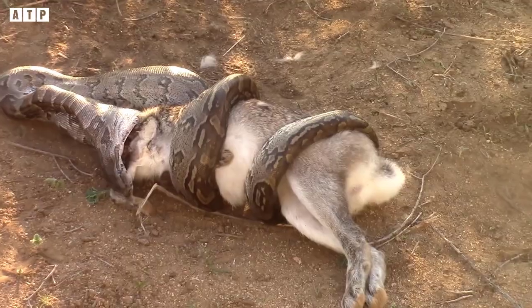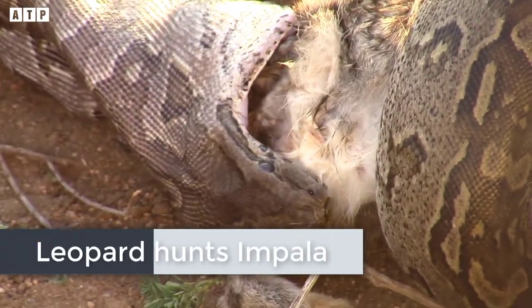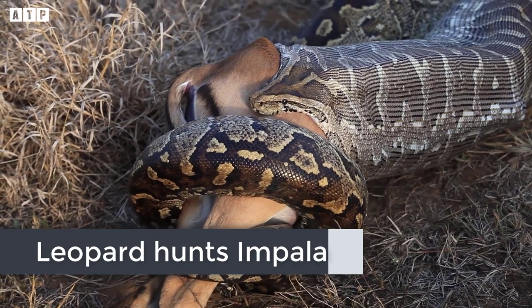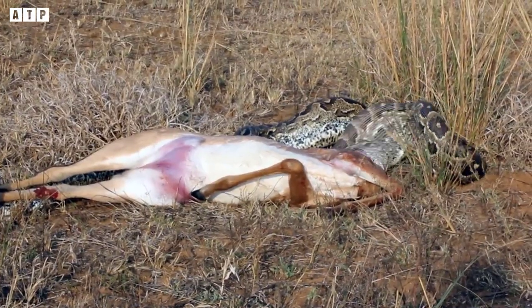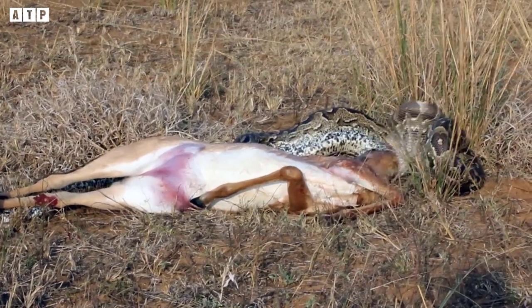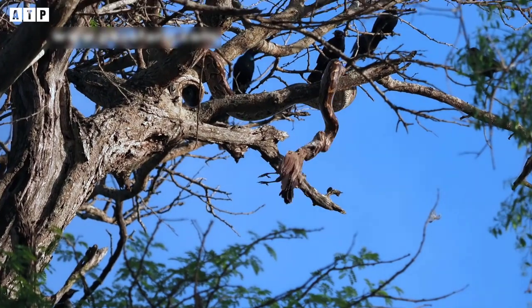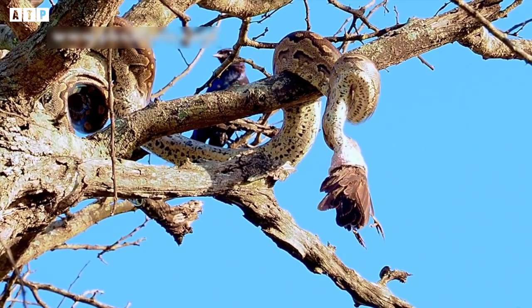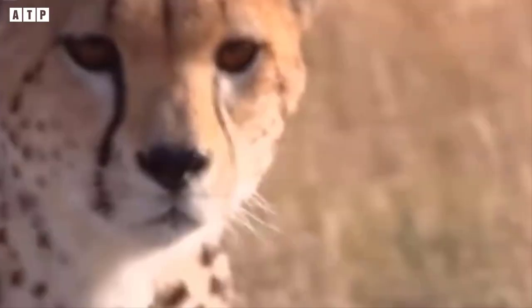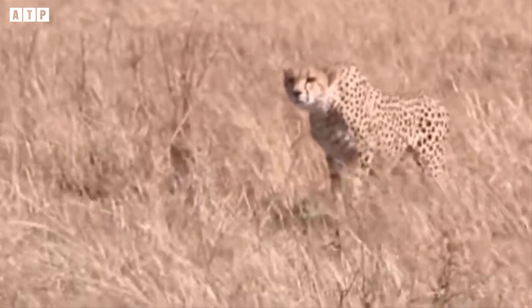Every year there are hundreds of records of rock pythons attacking people, and there are also many cases where they swallow children and even adults. Like other python species, the African rock python is not venomous, and kills its prey by wrapping and squeezing it to death. Leopards, when faced with ferocious African rock pythons — who will win? This is a question that many people ask.